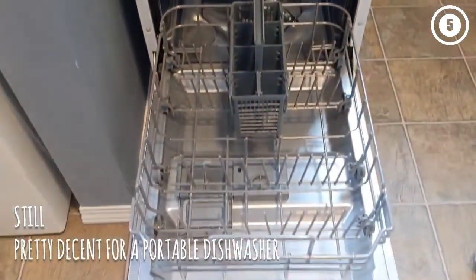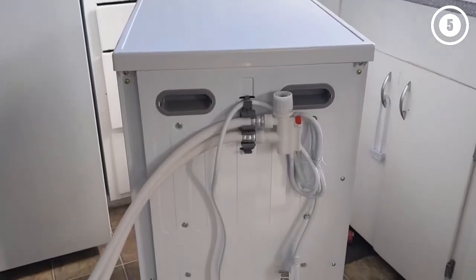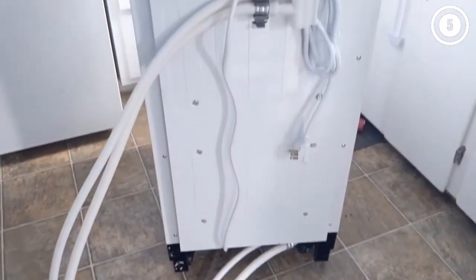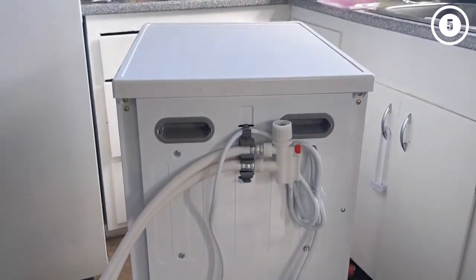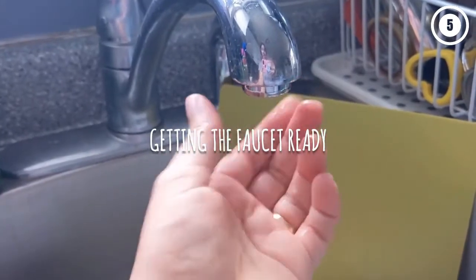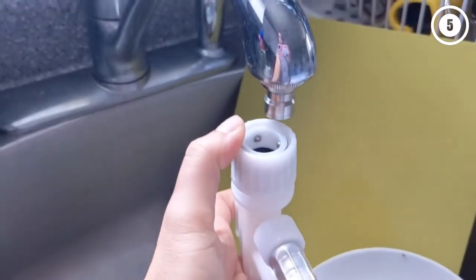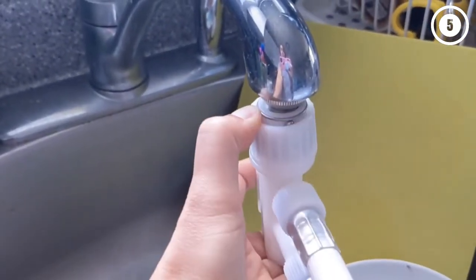There's an automatic detergent and rinse agent dispenser on the inner door, and you can select from six wash programs, including heavy, normal, glass, 90-minute, and more. However, the manufacturer does note that the hose may leak if it's attached to a faucet with a detached side sprayer, so this isn't the best option if your sink is set up that way.